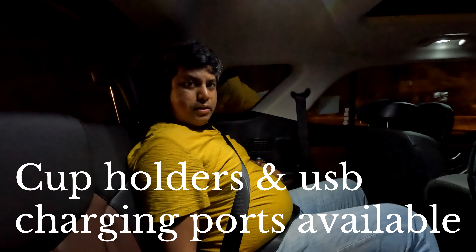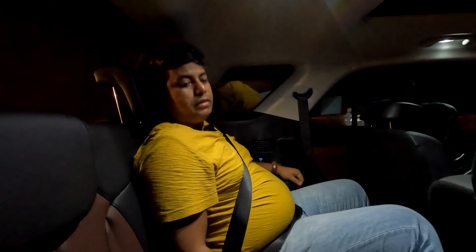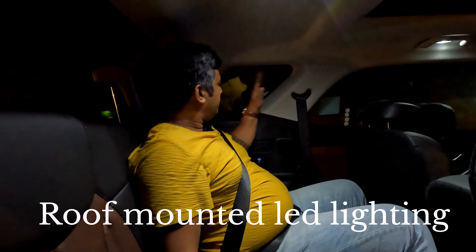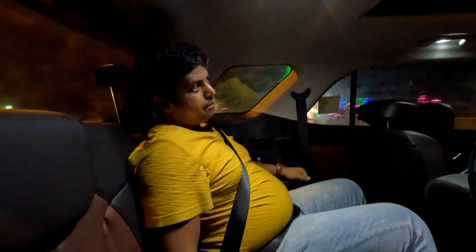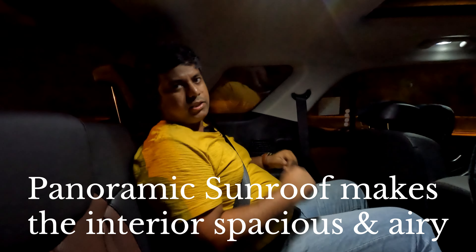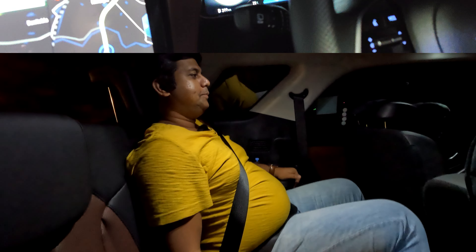There are cup holders on both sides in the third row. LED lighting is present — white LEDs that light up everything well, so you can even read a book. There is a small glass area so it doesn't feel claustrophobic, and the big panoramic sunroof in the front adds to the airiness. Overall, the space looks very spacious and I don't mind spending a few hours here.